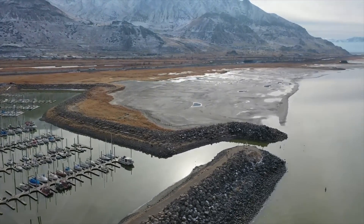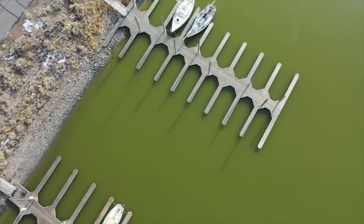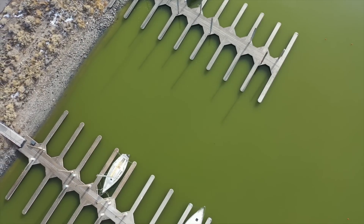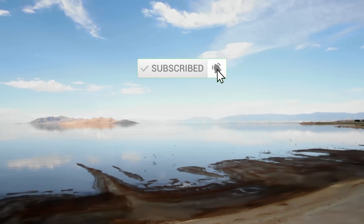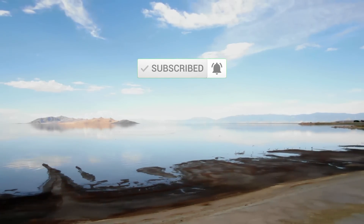To check the current elevations, I will now use the Causeway gauge just east of Lakeside, Utah. Before we get into the water evaluations, please take a moment to like and subscribe to my channel — I really value your support.